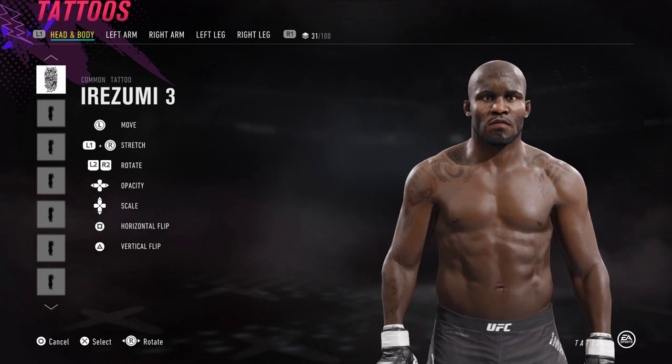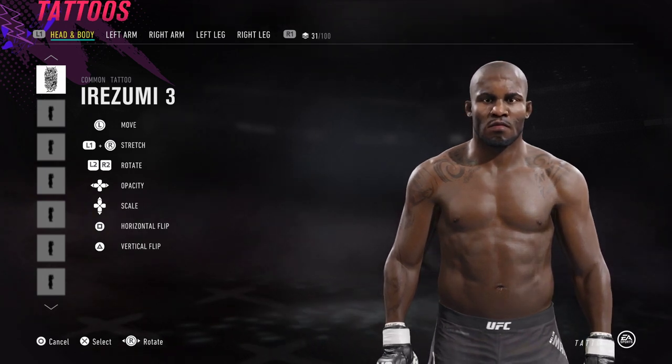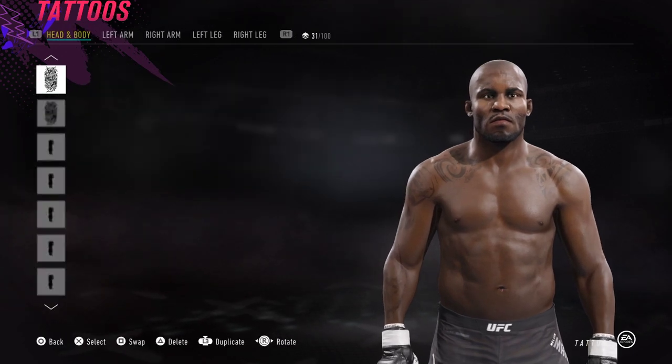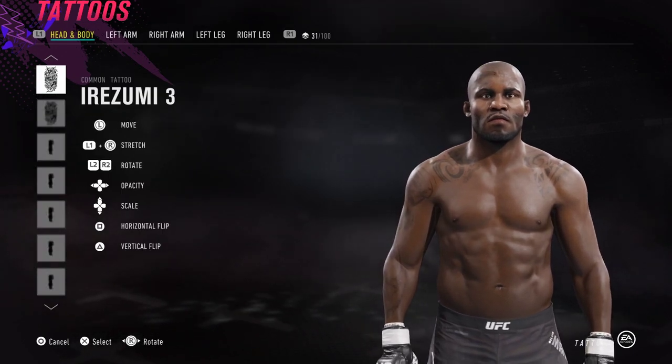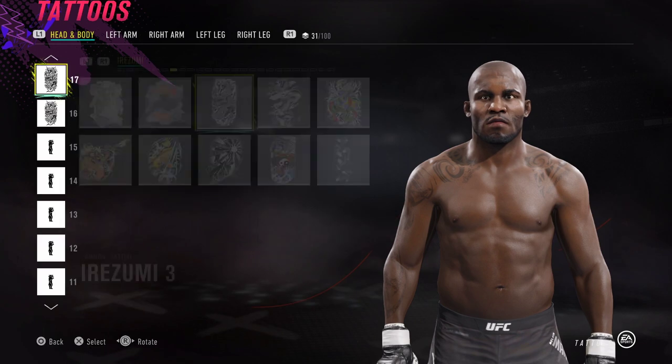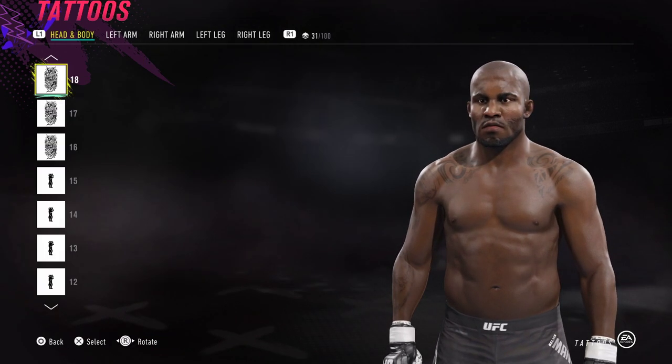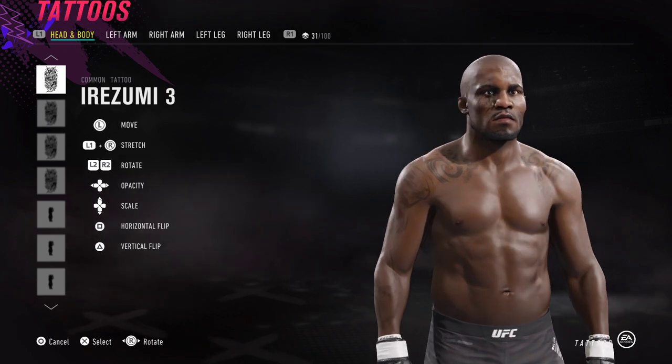Next up, we've got Irizumi number three sitting on top of his head up here. Press left on the D-pad to fade it in. I've made a copy and I'm just putting it next to it to create an artificial hairline — to make his hairline quite far back. And those are those ones.